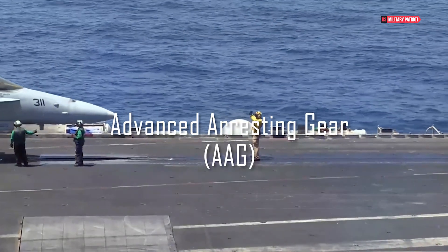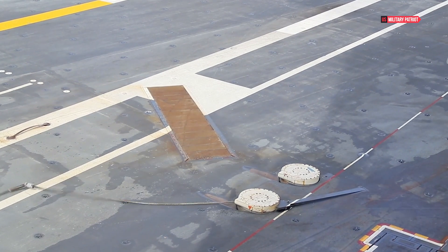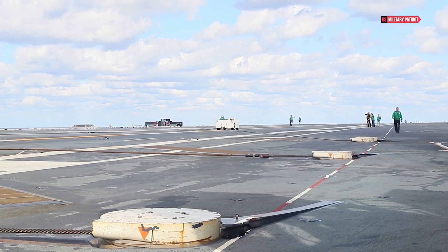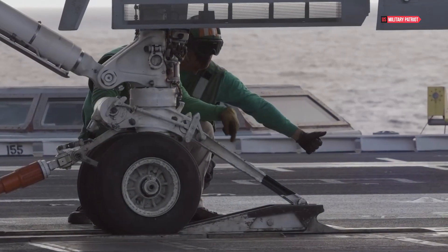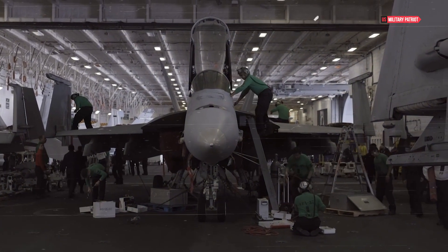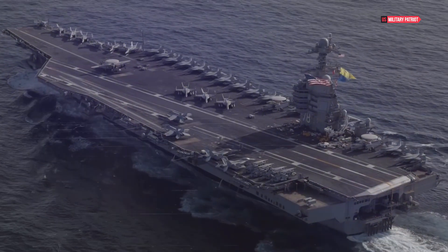Complementing the cutting-edge EMALS is the Advanced Arresting Gear, AAG, a modern system for recovering aircraft during landings. AAG replaces the traditional arresting cables with an advanced system that uses energy-absorbing water turbines and an advanced control system. This technology allows for more controlled and safer landings, accommodating a broader range of aircraft and reducing stress on both the aircraft and the ship's structure. The AAG system's precision and adaptability enhance the overall operational efficiency of the USS Gerald R. Ford.